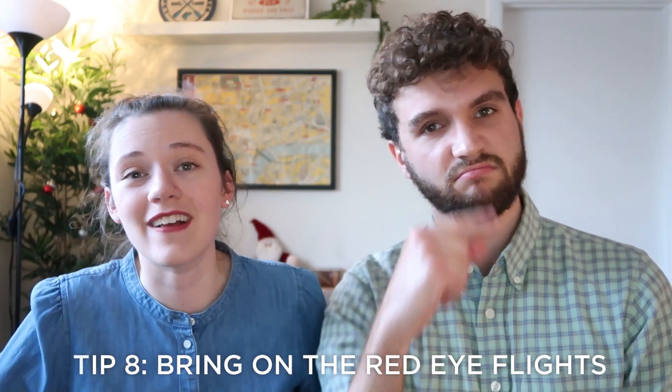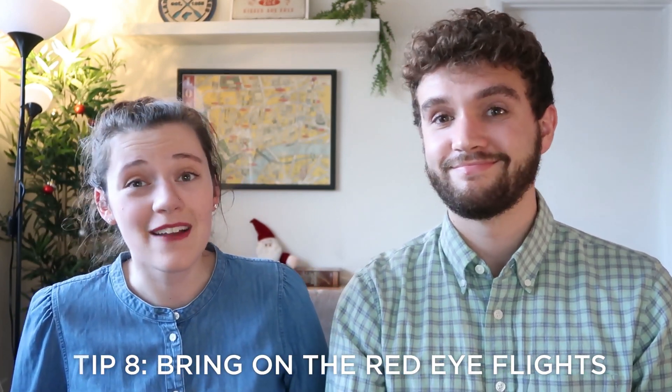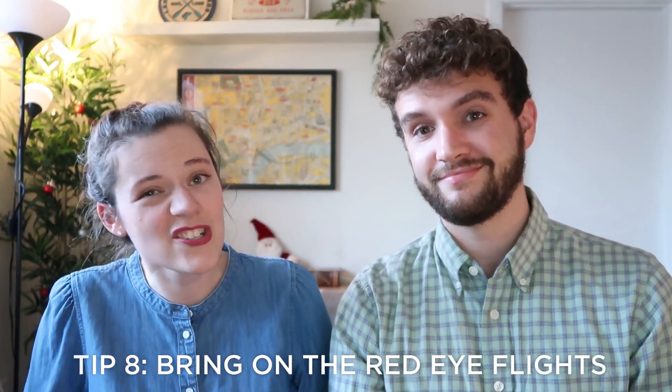Tip number eight: embrace red-eye flights. Red-eye flights can be kind of a pain, but they actually are not that bad, especially if you don't have kids or it's just a one-way. Just make sure to bring a neck pillow and a sweater to make yourself feel a little cozier and get some shut-eye or at least rest your eyes. It's just about getting from point A to point B — you can always recover when you get to your destination, especially when you're on a budget.